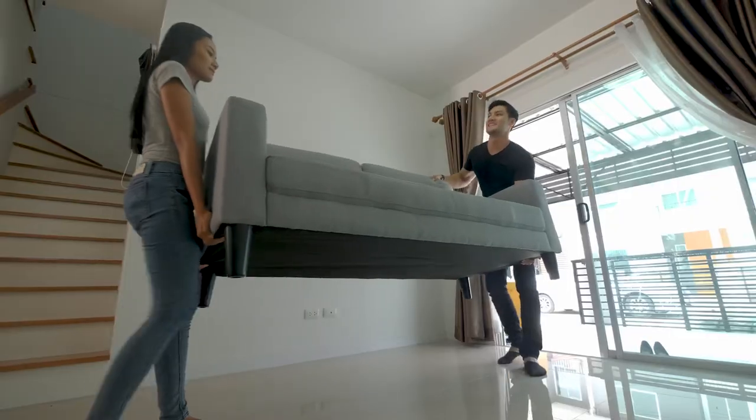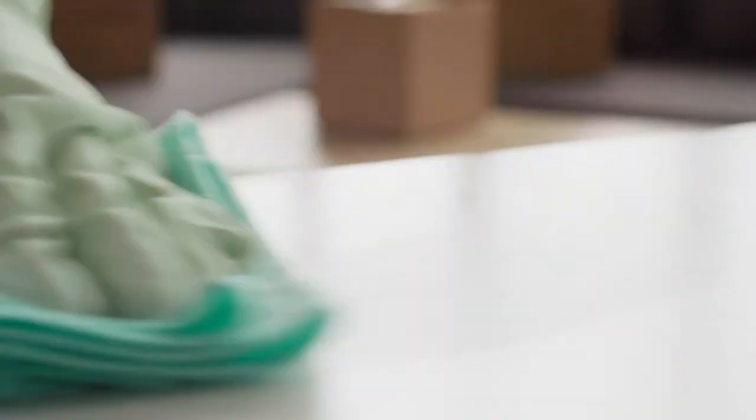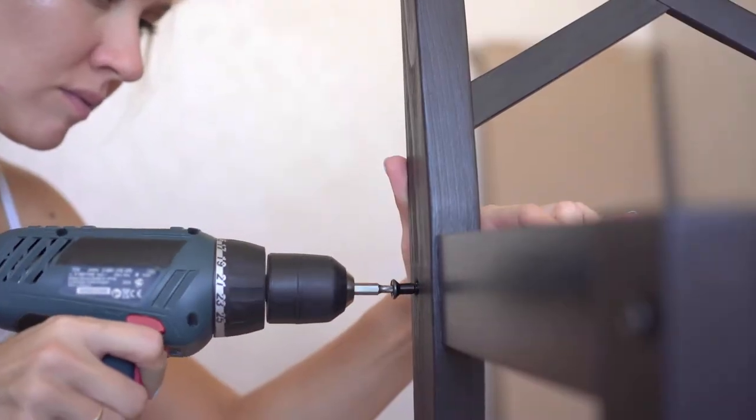No matter what kind of furniture you plan to store, it's important to clean all furniture items prior to putting them into storage. Once you've properly cleaned your furniture items, consider breaking down larger furniture items to save space.